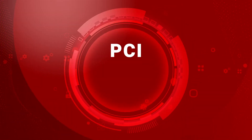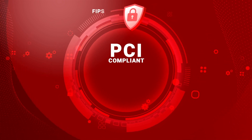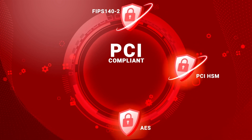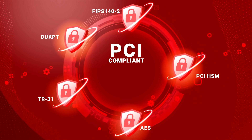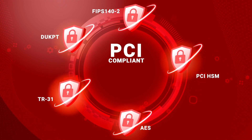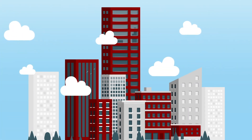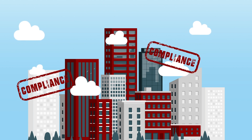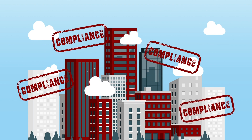HSM security is regulated by the PCI Security Standards Council, a committee that develops, manages, and regulates the security measures that should be implemented in a payment environment. It also defines the secure types of algorithms and how many should be used for encryption and decryption. Like the financial institutions they serve, FuturX hardware platforms and services are regularly audited to ensure compliance with international regulatory statutes and mandates.